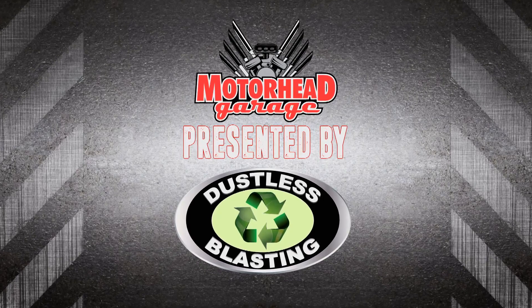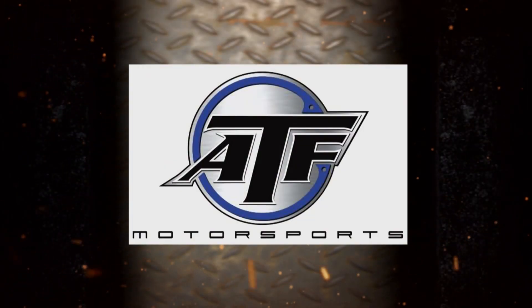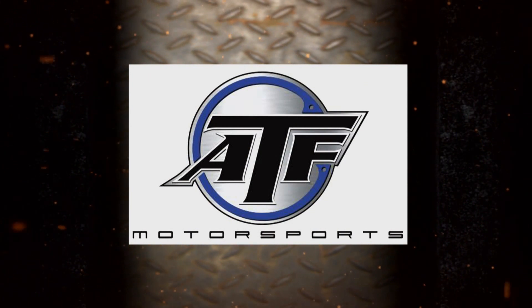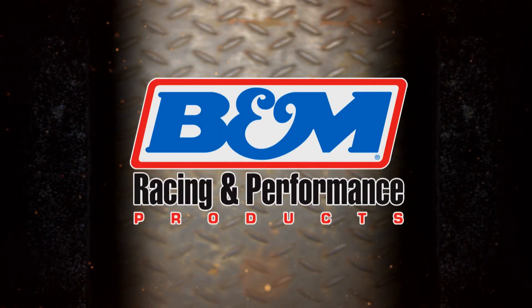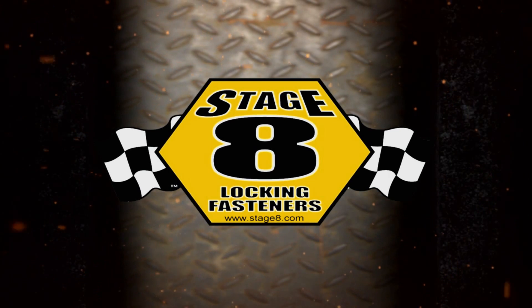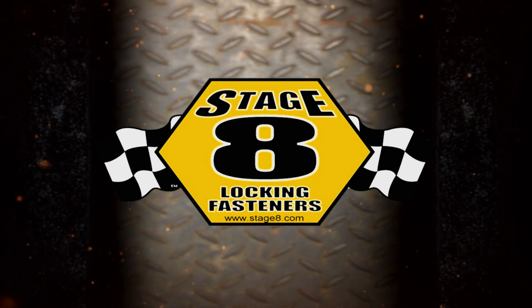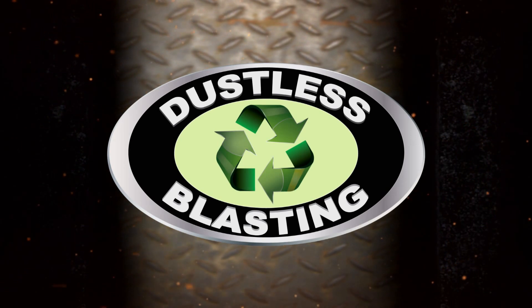Motorhead Garage presented by Dustless Blasting is brought to you by ATF Motorsports — providing innovative yet affordable automotive parts. B&M Racing and Performance — quality performance products that work. Stage 8 — the world's best locking fastener. And by Dustless Blasting — it's the future of surface preparation.